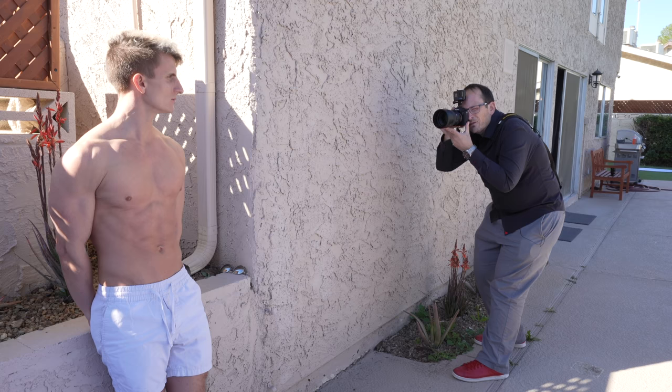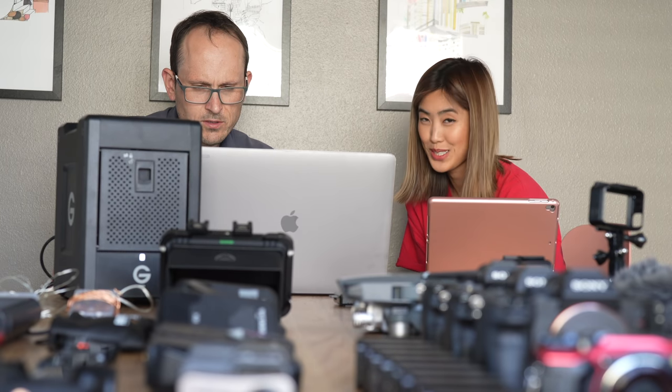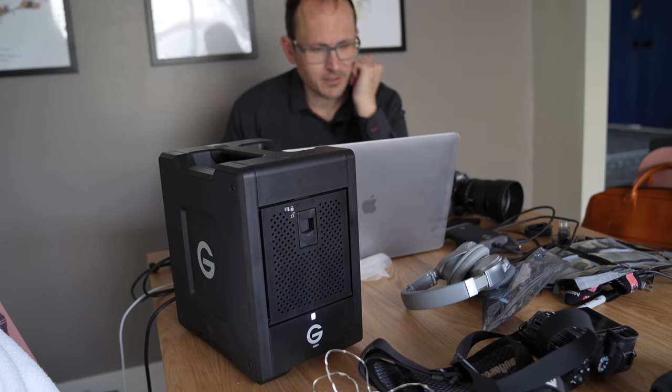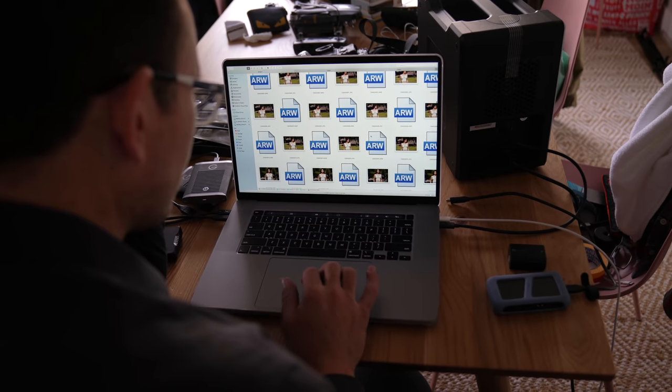We're also getting some local talent — a couple of different Vegas-based models who are coming in to shoot with us at some beautiful locations in and around Las Vegas. And we're taking along loads of fast SSD storage. I'm anticipating we're going to shoot somewhere between three and five terabytes of 4K data on this trip, so I'm taking along the G-Technology G-Speed Shuttle SSD array so we're able to back up everything each day in duplicate and safely get it back to New York for the edit.